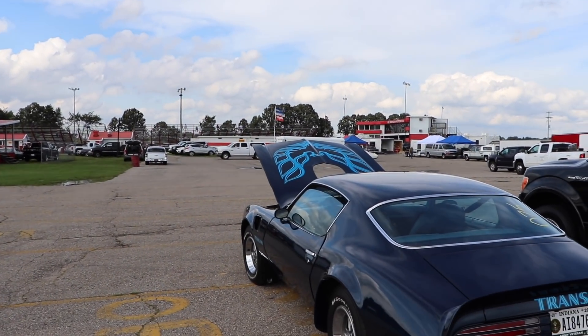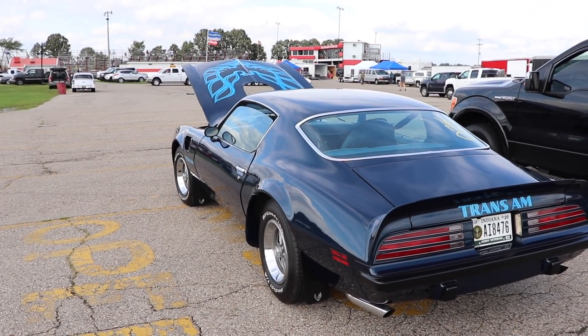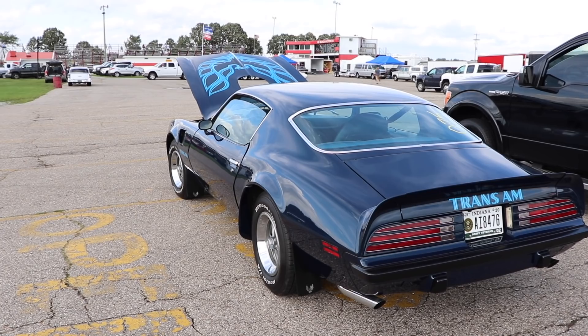I'd say this Firebird would be the perfect daily driver. It's got great low end torque, it's built to handle a ton of abuse, and it drives a lot like a modern car. I would drive the sh** out of this thing.